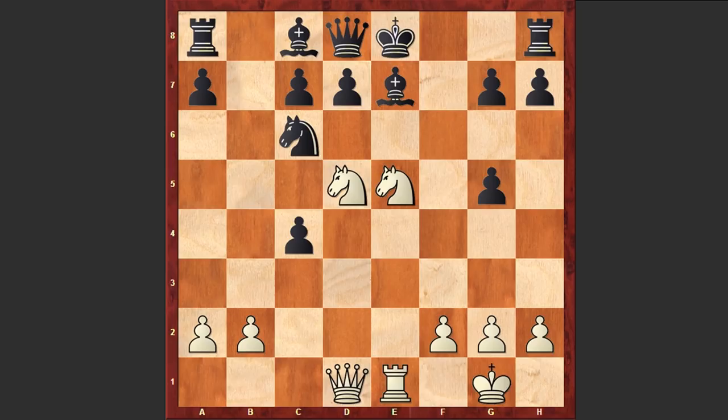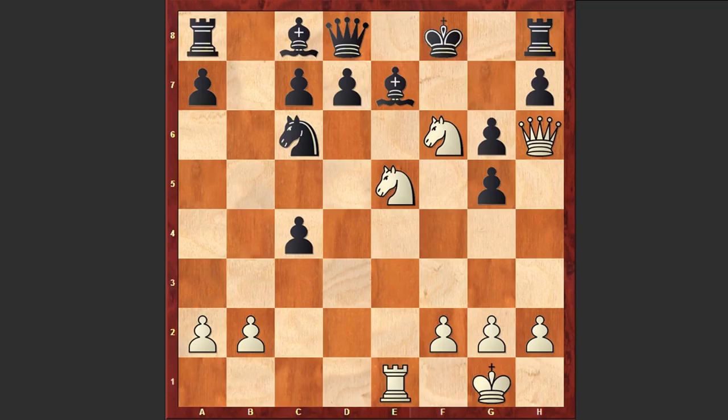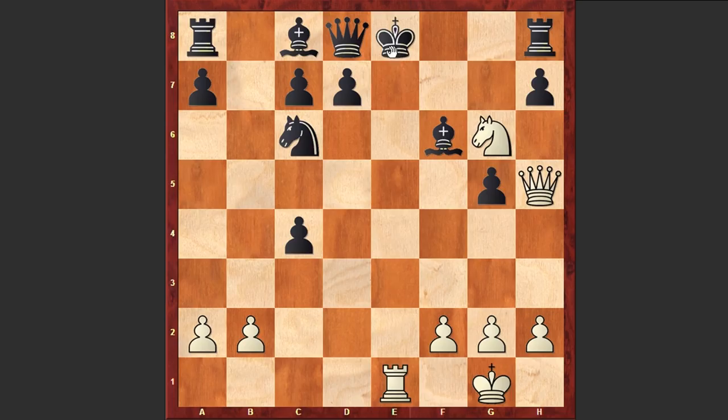Now comes Qh5 check, g6, and another fantastic move — Nf6 check. With this last move, white is forcing black to accept the sacrifice; otherwise if a move like Kf8, then simply Qh6 is checkmate. After Bxf6, we see Nxg6 discover check. Qe7 — well, if Kf7 then white can give a discover check and then capture on c6 and then on d8. Again white is winning.